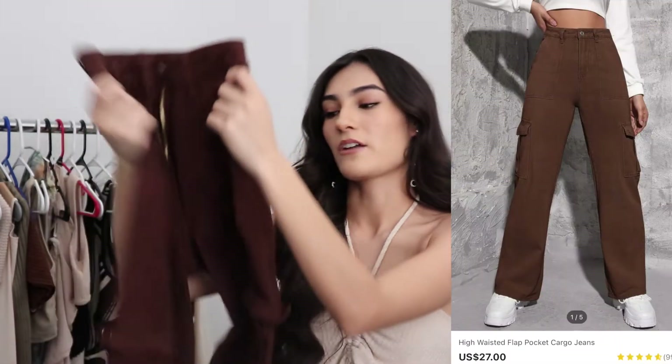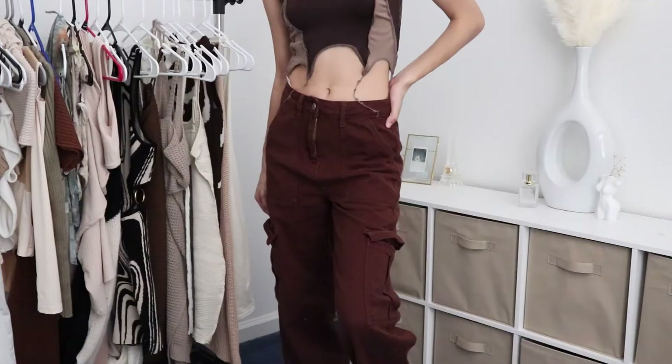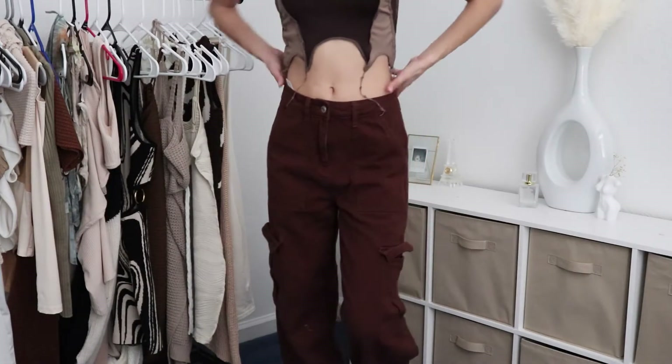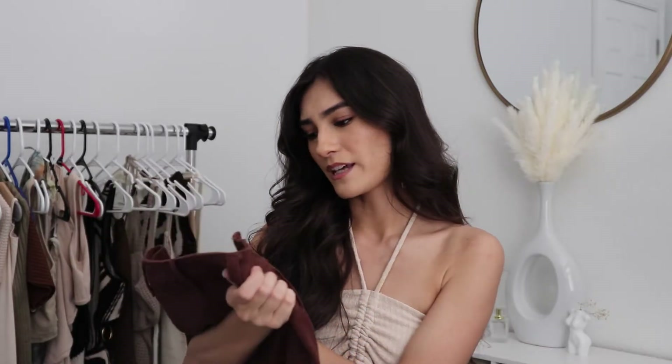The next thing I got is these brown cargo pants because I realized I don't have any cargo pants — all I have is like bell bottoms and skinny jeans. I got these in an extra extra small. The material is actually pretty good, it's pretty thick. I chose brown just because I have mostly neutrals in my wardrobe, but I really really like these. I'm probably gonna end up buying like the denim ones too, but I'm for sure keeping these.